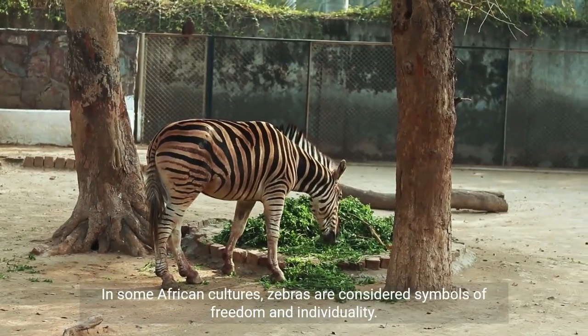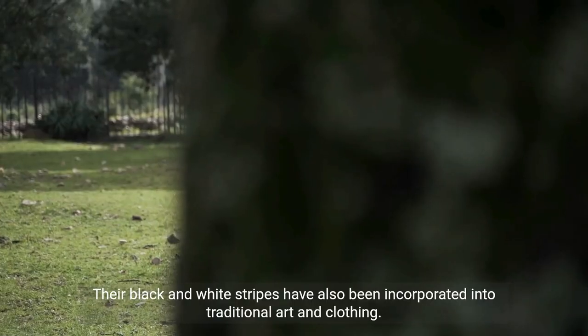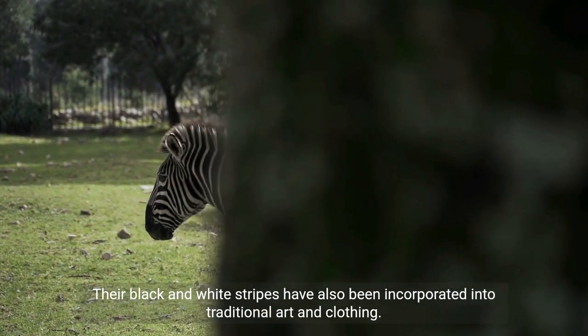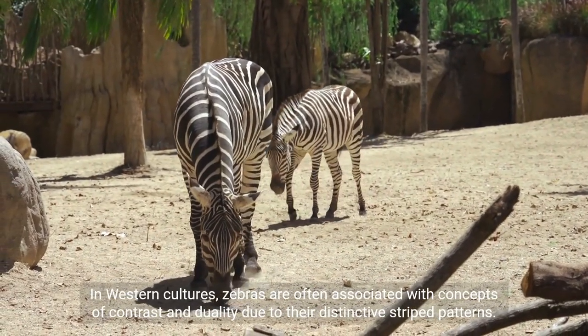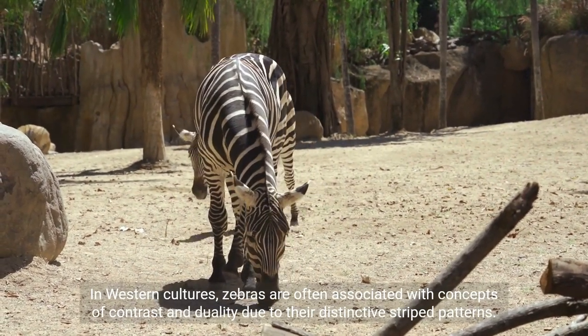In some African cultures, zebras are considered symbols of freedom and individuality. Their black and white stripes have also been incorporated into traditional art and clothing. In Western cultures, zebras are often associated with concepts of contrast and duality due to their distinctive stripe patterns.